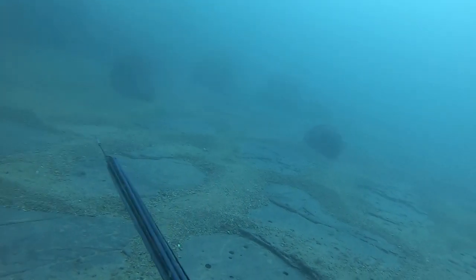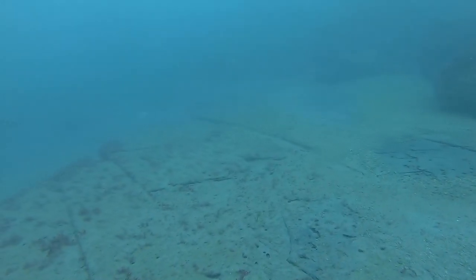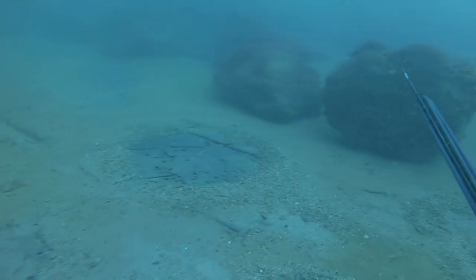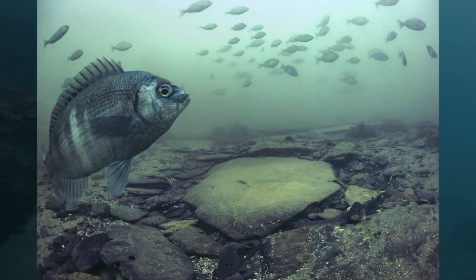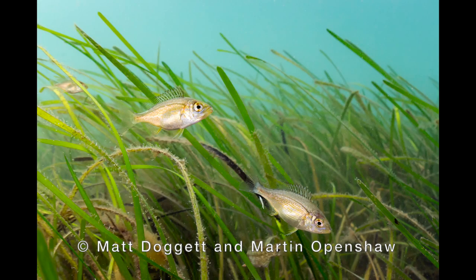I've been given some great footage, courtesy of Matt Doggett and Martin Openshaw. I'll leave a link to the Black Bream Project website in the description, so please do check it out if you're interested. These fish are protogynous hermaphrodites — I'll put more information in the description. Basically, what it means is these fish develop and mature as female fish, and then at a later stage they will turn into male fish.